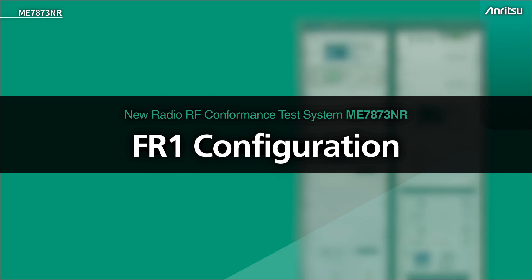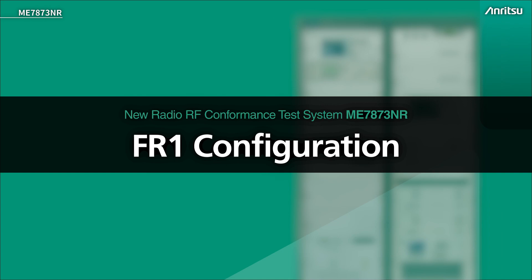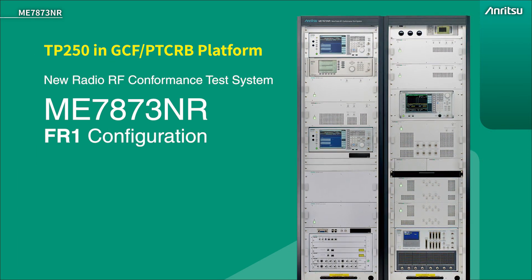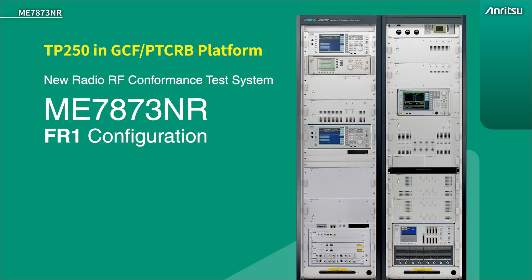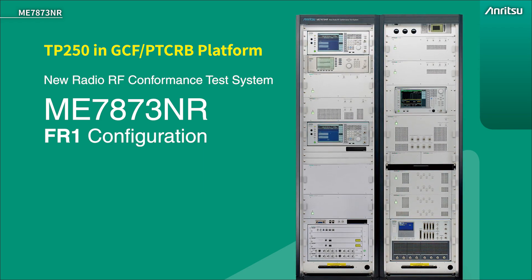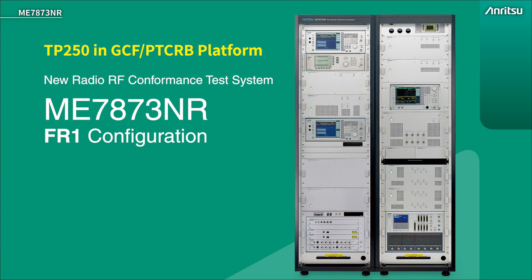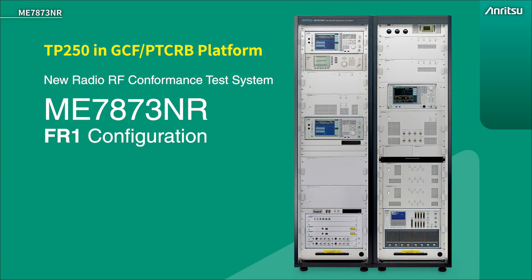Anritsu's ME7873NR RF conformance test system supports both FR1 and FR2 in two different configurations. Both configurations exist under the test platform number TP250 in the GCF and PTCRB. This is the FR1 test system, so let's look at that in more detail.